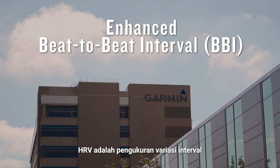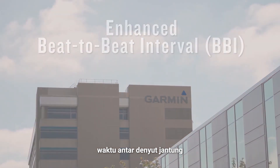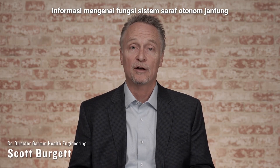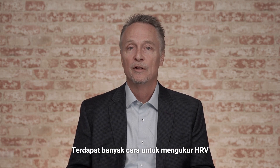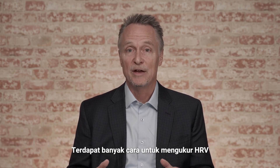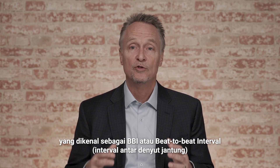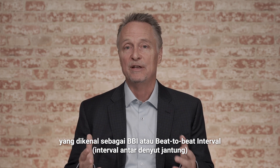HRV is a measure of the variation in the time intervals between heartbeats, which provides much information about the functioning of the cardiac autonomic nervous system. There are many ways that HRV can be measured, but they all rely upon accurate measurements of the interval between heartbeats, known as the BBI — the beat-to-beat interval.